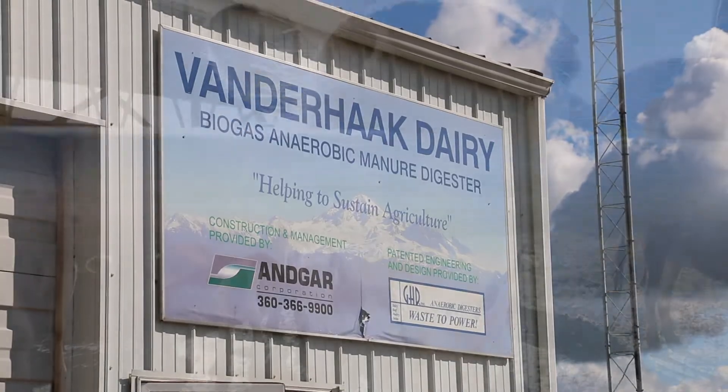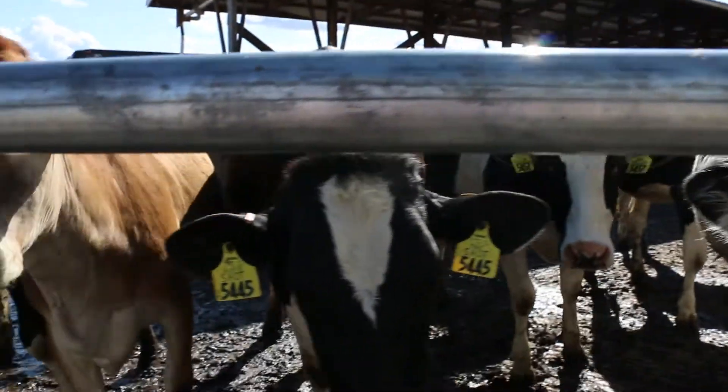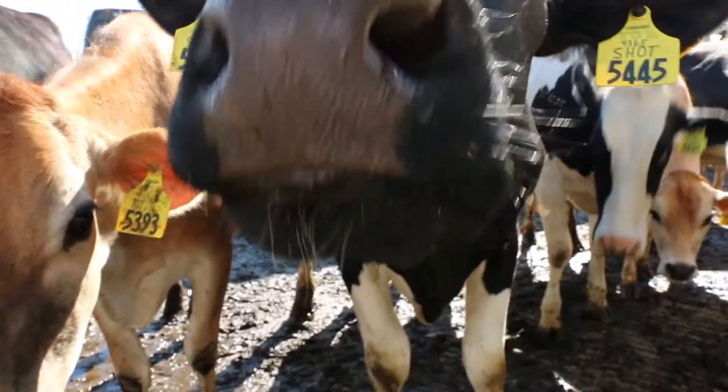About 1945, my grandpa started dairying. It's been a family operation. We have about 500 milk cows plus all our young stock — we have about 1,000 animals total.